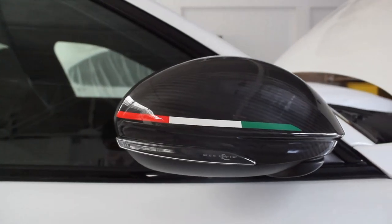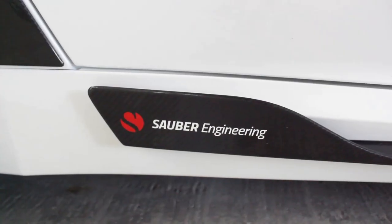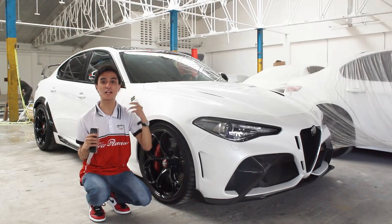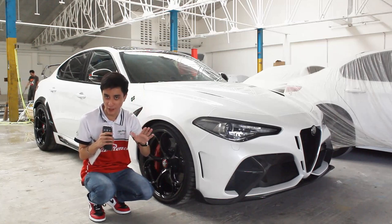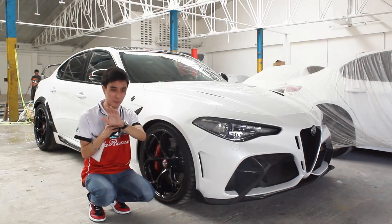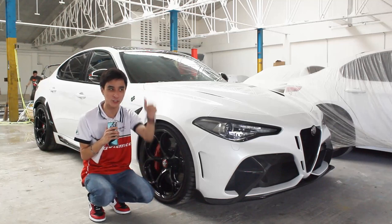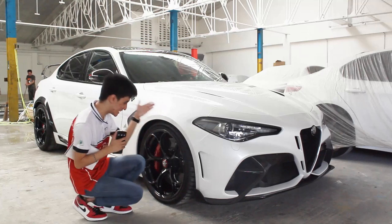On the side profile you have carbon fiber side mirrors with the tricolor Italian flag, and carbon fiber splitters on the side with a Sauber Engineering sticker badge. Alfa Romeo, as part of the Sauber F1 team slash Alfa Romeo F1 team, finished P6 in the Formula One World Championship on a tiebreaker — good job to them. I'm fanboying at the moment wearing my Alfa Romeo gear next to this GTA.